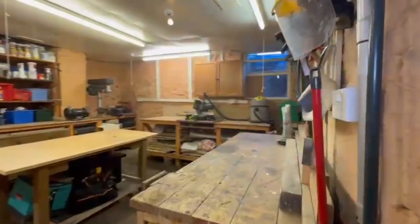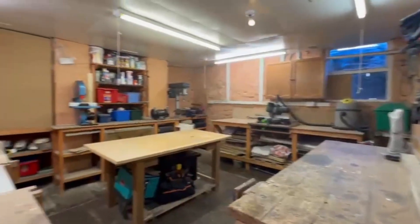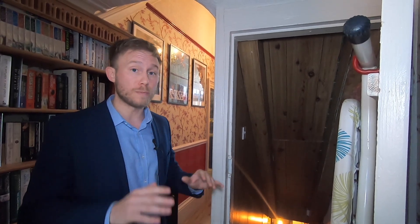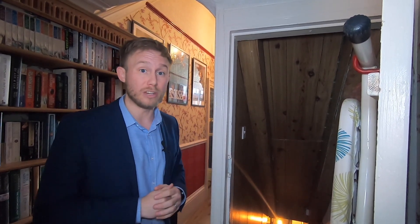Through this door is where we'll find the cellar room. It's bone dry, it's been tanked down there, and it's currently used as a workshop — but because of those high ceilings it's got so much potential to be converted into additional living space.